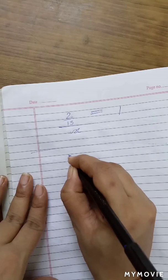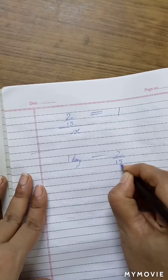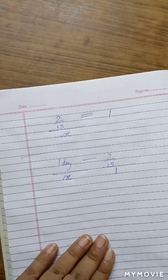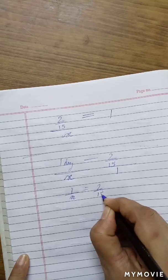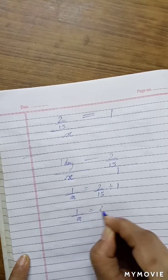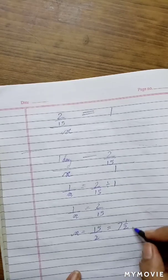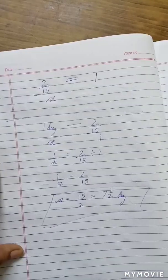In 1 day, the productivity is 2 by 15. So, in how many days will the entire work be completed? We have 1 by x equal to 2 by 15. So, the value of x is 15 by 2, or we can say 7 and a half days. That was so simple and so easy. That's it.